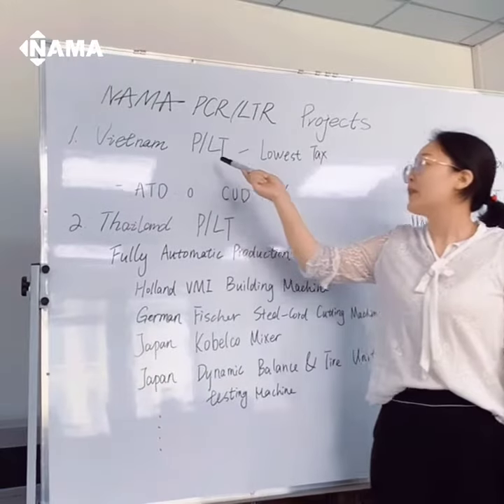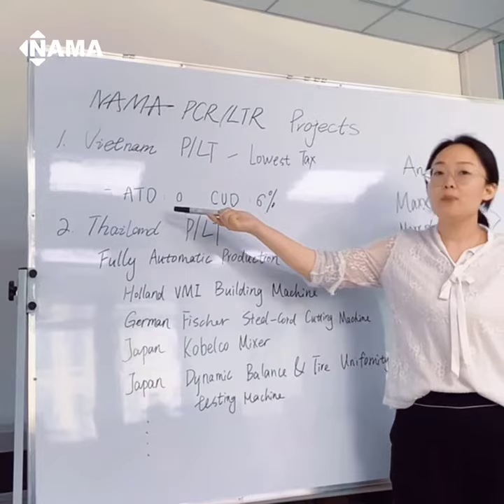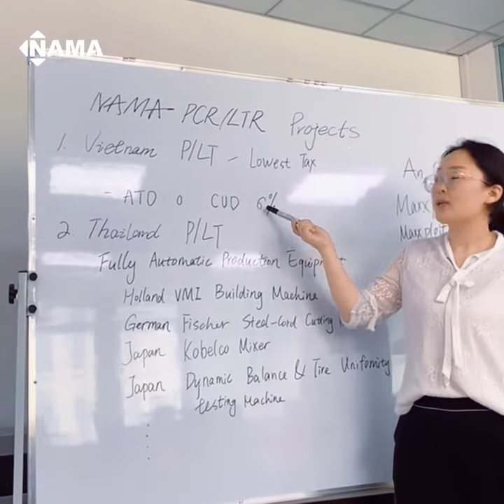First is our VNAM PLT Product Lab with the lowest tax rate. The anti-dumping duty is only zero and exempt from inspecting in the future. The counter-funding duty is 6% only.